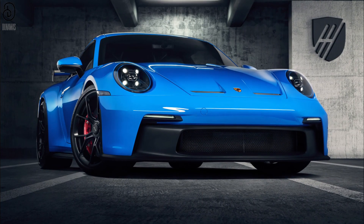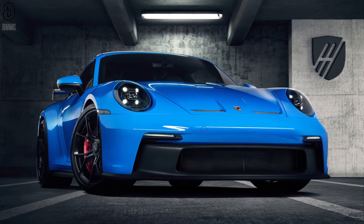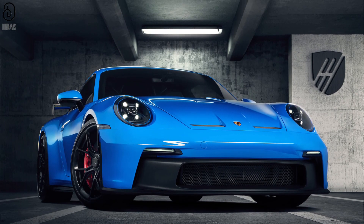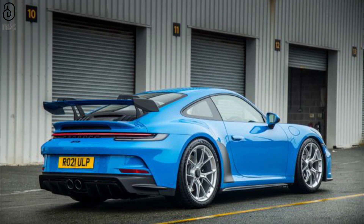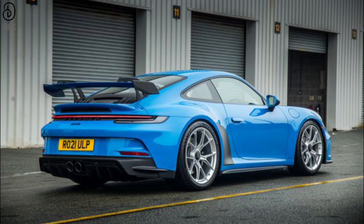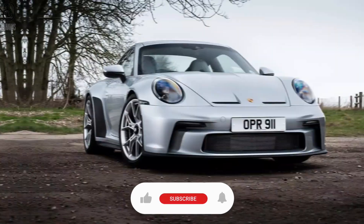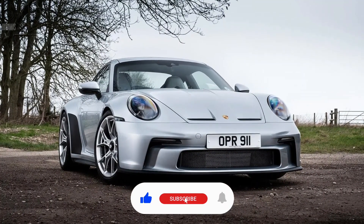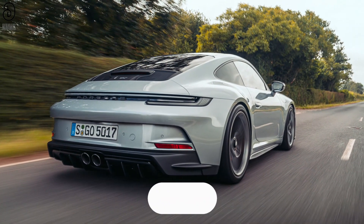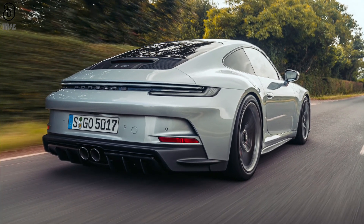Porsche's dedication to diversity within the GT3 series remains evident, offering enthusiasts a choice between two distinctive iterations of the standard GT3. The first, adorned with a prominent wing, exudes an unapologetically racy aesthetic, capturing the essence of track-focused prowess. Conversely, the second variant, the Touring, takes a more understated approach, omitting the large rear wing while preserving the heart-pounding performance that defines the GT3 lineage.